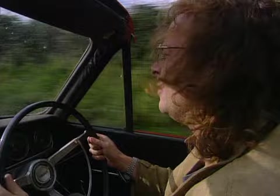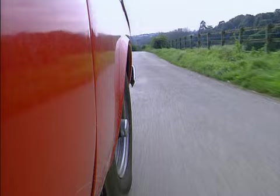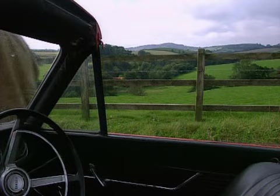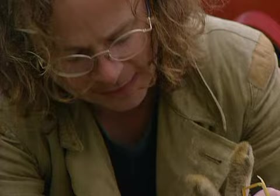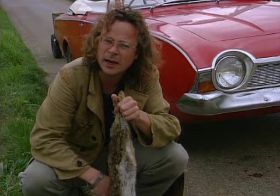You have got to keep your eye on the road along these windy country lanes, because there can be some very nasty accidents. And you wouldn't want to miss one. The culinary potential of roadkill is much underrated. You've just got to ask yourself a couple of questions. First of all, how flat is it? You've got to make sure that there's a little bit of decent meat on there.